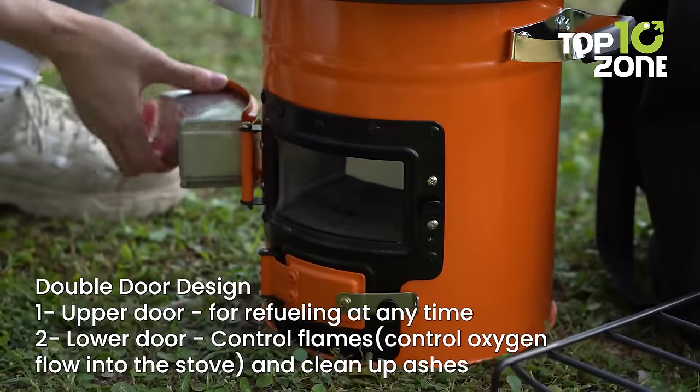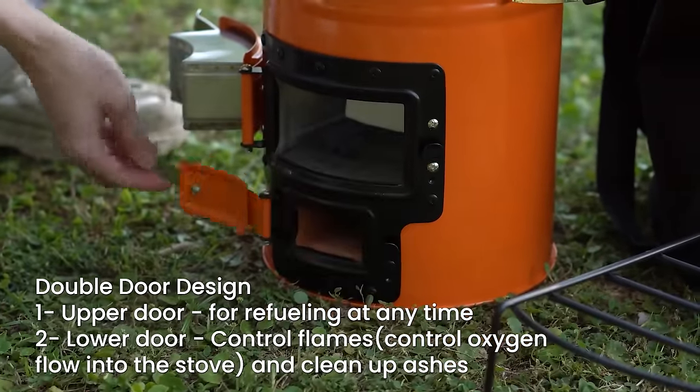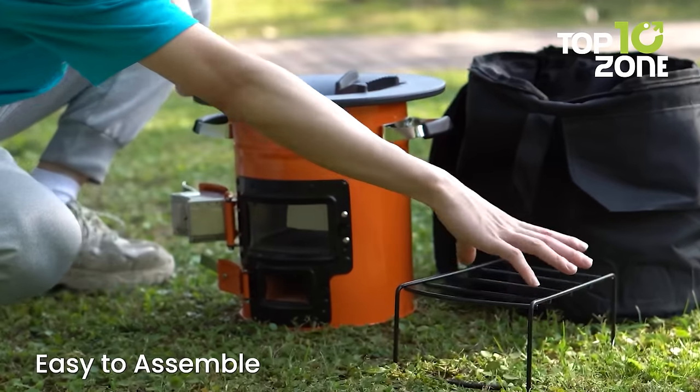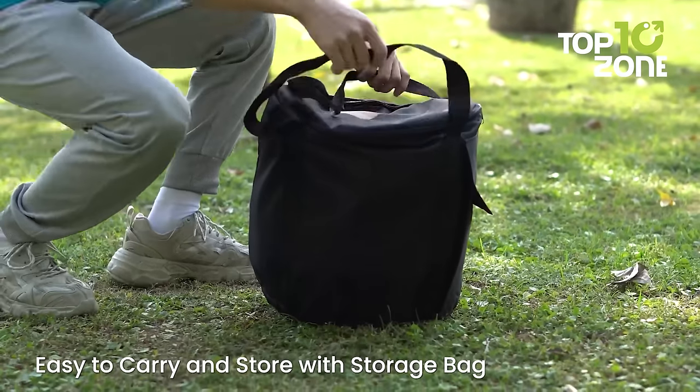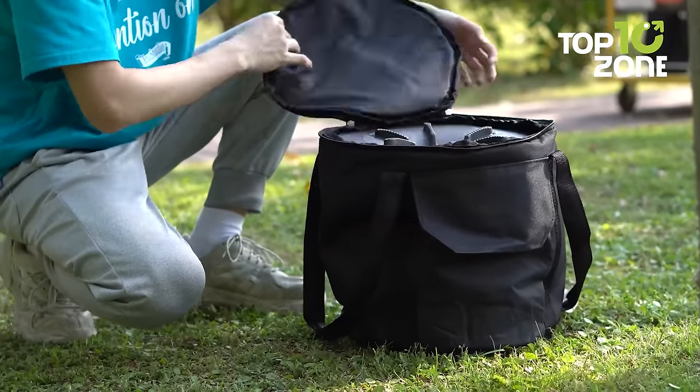The convenience doesn't stop there. The stove's reinforced metal frames, hinges, and silicone-covered handles make it easy to regulate airflow, move the stove safely, and store it in its portable carry bag when not in use.